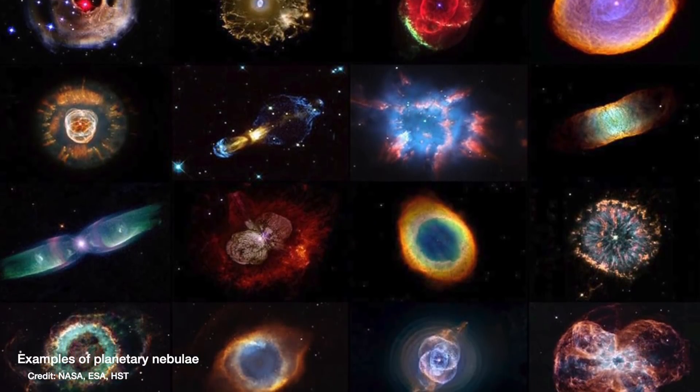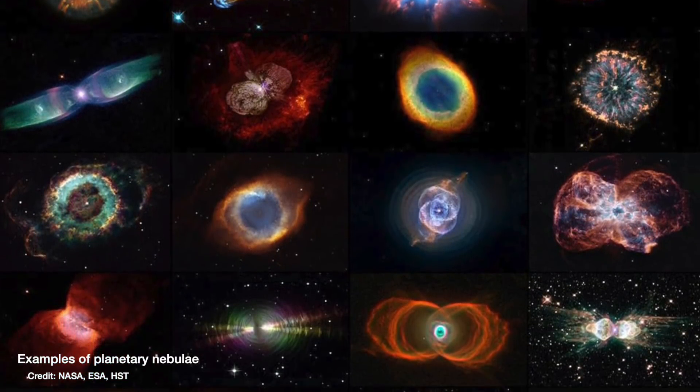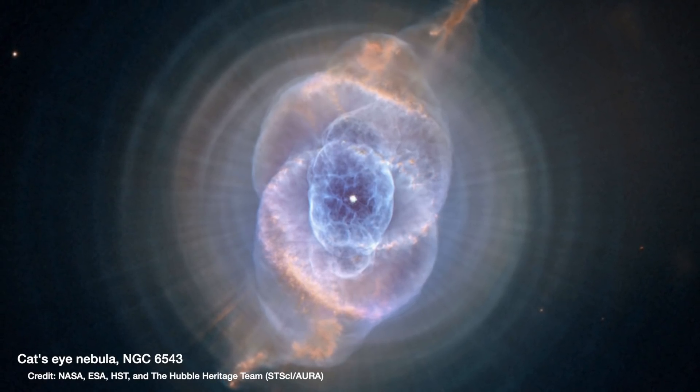Planetary nebulae come in all shapes and sizes, but roughly speaking we can sort them into three main types: spherical, elliptical, and bipolar. The shape the gas makes tells you about the star that was there before.